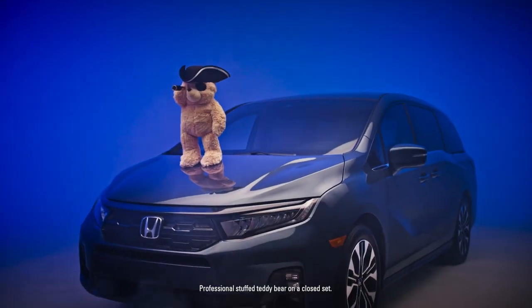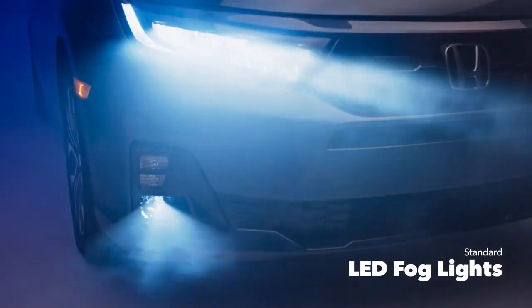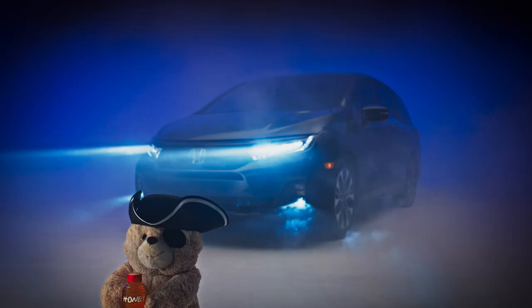Lost in a sea of fog? Fear not. The standard LED fog lights are here to save the day. Cut through the mess to light your way to your next adventure. Treasure awaits!